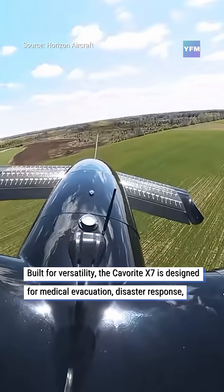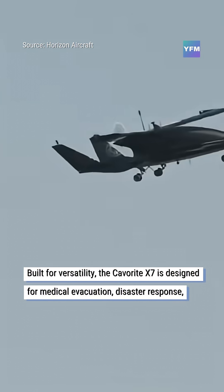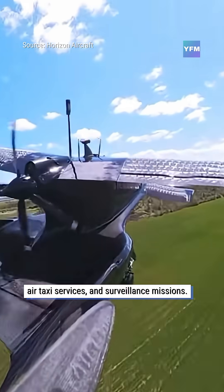Built for versatility, the Coverite X7 is designed for medical evacuation, disaster response, air taxi services, and surveillance missions.